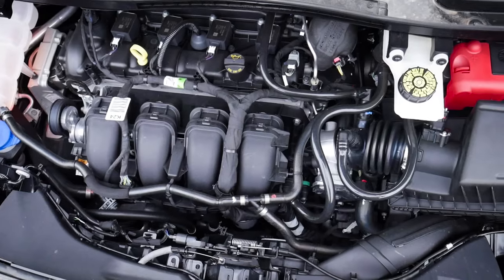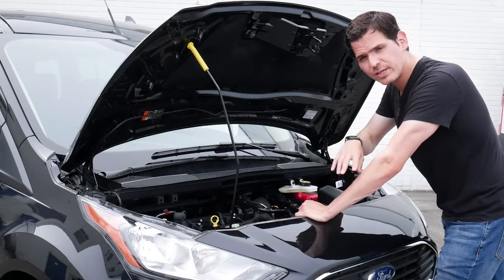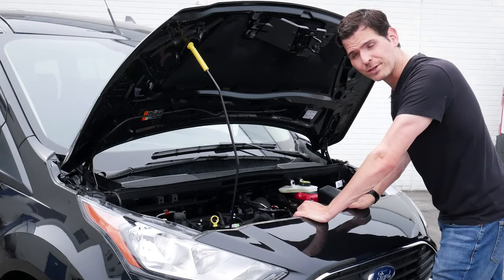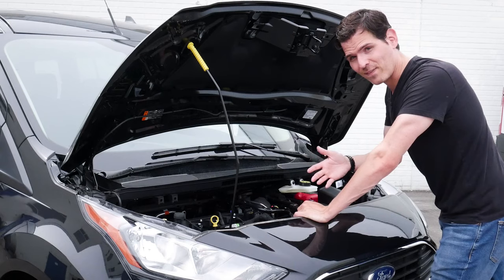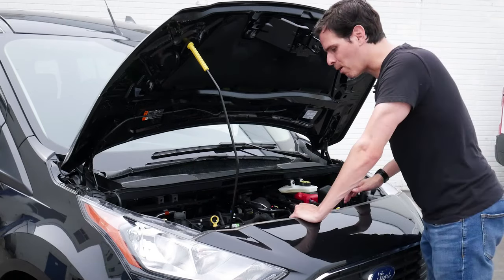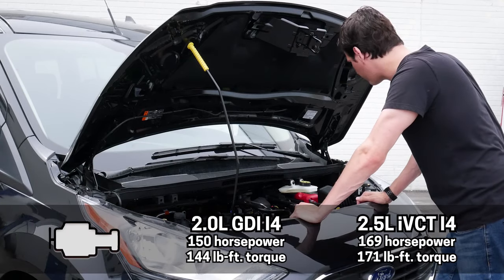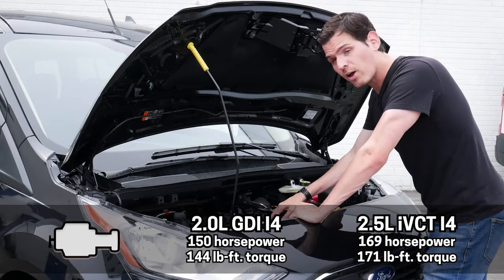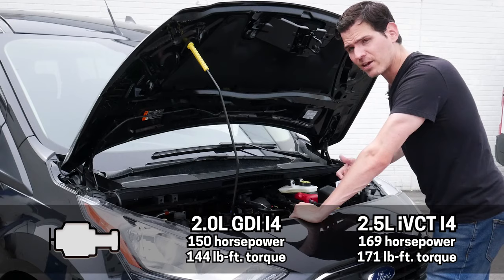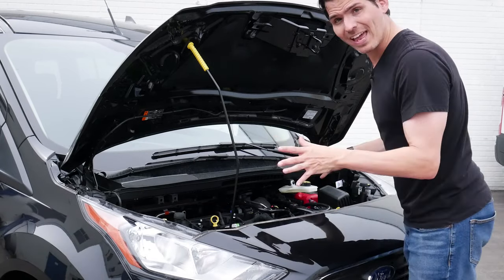Taking a peek underneath the hood, the Transit Connect has two available engine choices depending on whether you're a fleet customer or whether you're in Canada or the U.S. — it's got a 2.0-liter or a 2.5-liter engine. In Canada, you need to be a fleet customer to get the 2.5, but in the States you can get it either way. From a power perspective, the 2.0-liter pushes out 150 horsepower and 144 lb-ft of torque, while the optional 2.5-liter delivers 169 horsepower and 171 lb-ft of torque. It's a nice amount of power, and this thing is small and nimble.